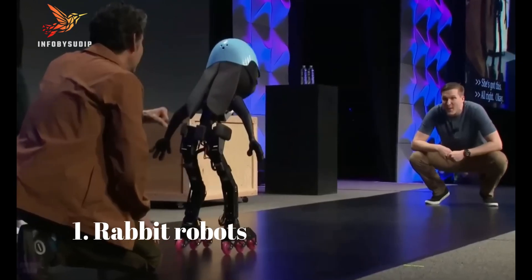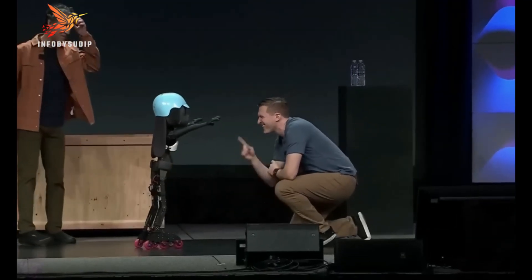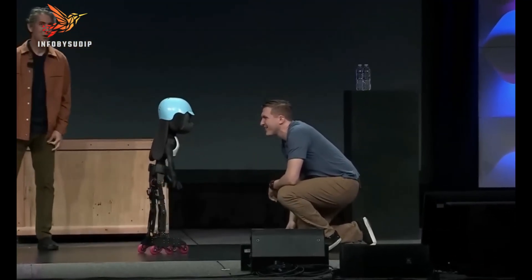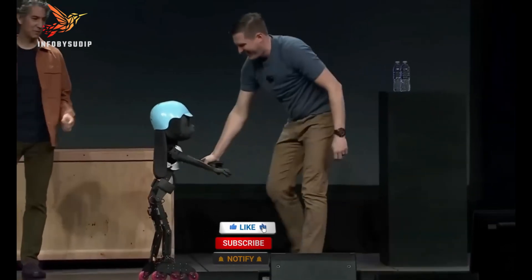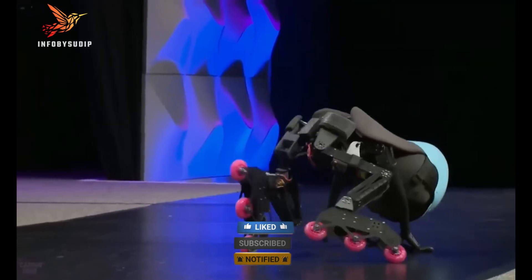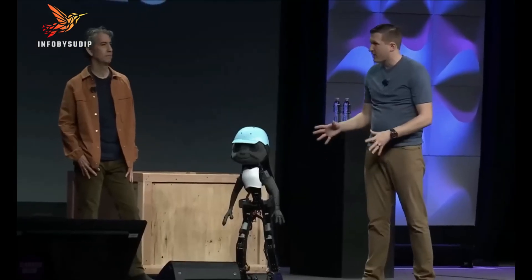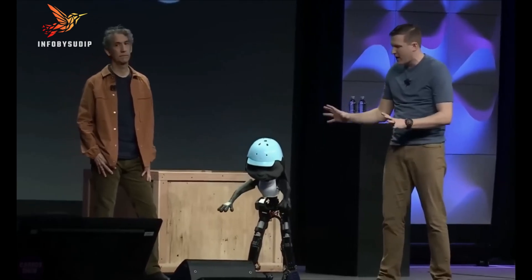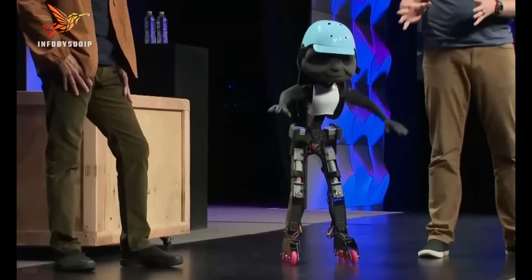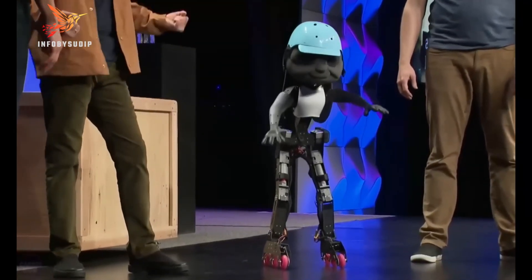Number 1: Rabbit Robots. Rabbit robots are small, agile, and versatile robotic creations designed to mimic the movements and behavior of rabbits. These robots often feature compact designs equipped with sophisticated sensors, actuators, and AI-driven capabilities. They are developed for various purposes, including scientific research, education, and entertainment.